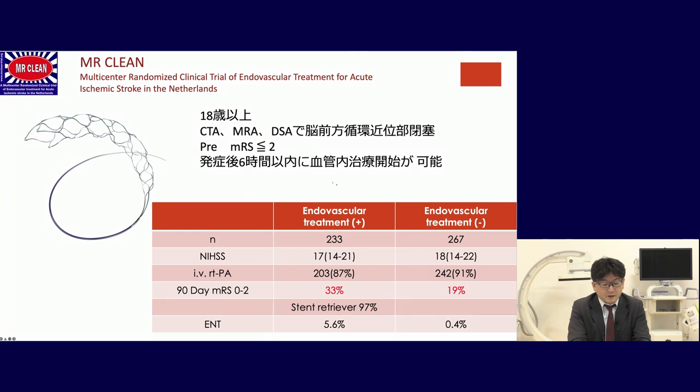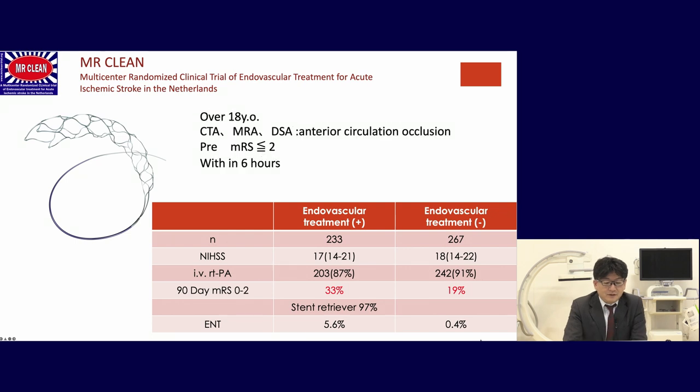This is the first RCT, MR CLEAN, from the Netherlands, comparing endovascular treatment and medical treatment. The inclusion criteria were: 18 years old, anterior circulation occlusion, pre-operative MRS less than 2, and within 6 hours. For these patients, adding endovascular treatment improved 90-day modified Rankin Scale outcomes from 33% to 90%. The stent retriever was used in 97% of cases, confirming it is very effective compared to older devices.